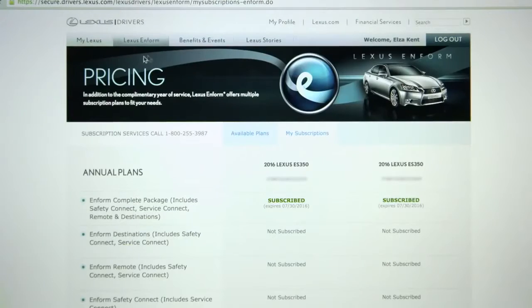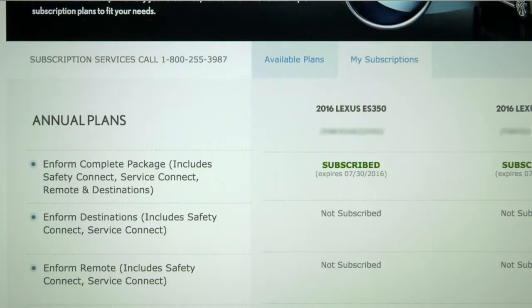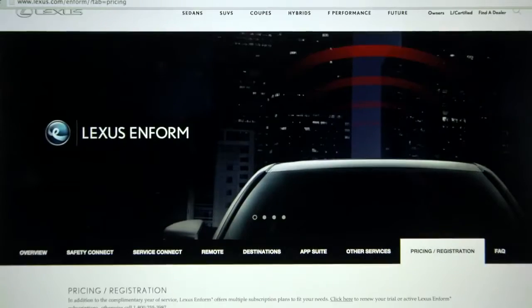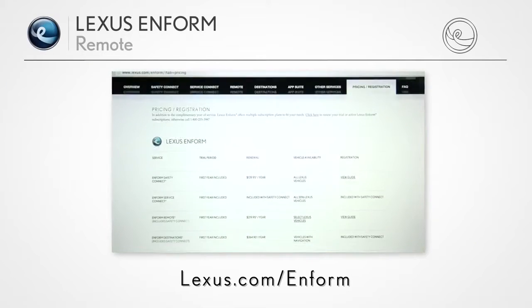LexisInform Remote is a subscription service. A one-year trial is included with a new vehicle purchase or lease. Lexis offers multiple subscription plans to meet your needs. For details, visit Lexis.com/inform.